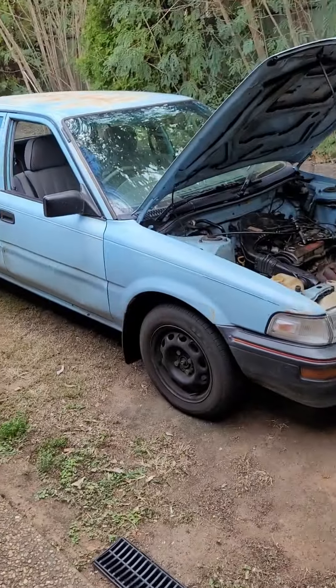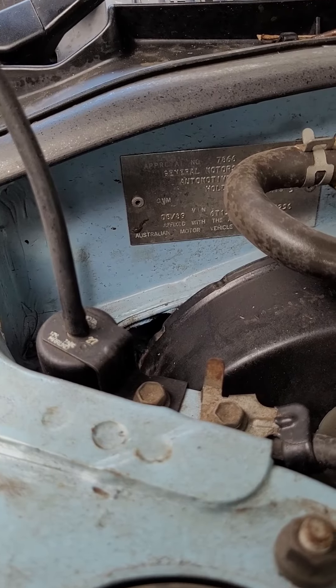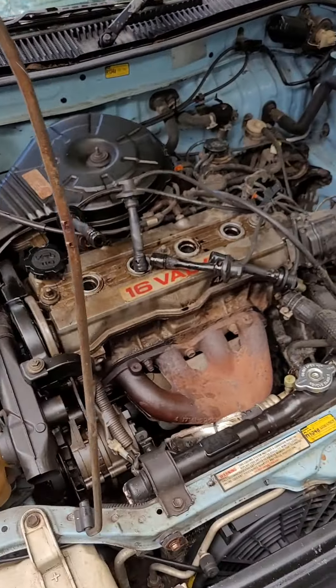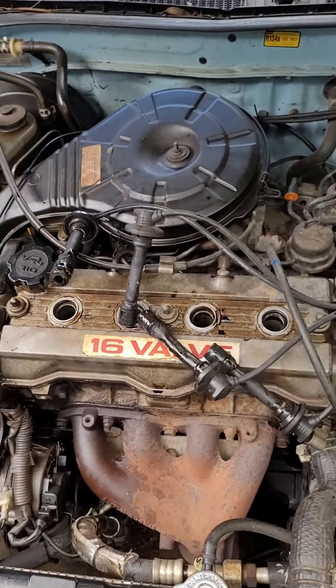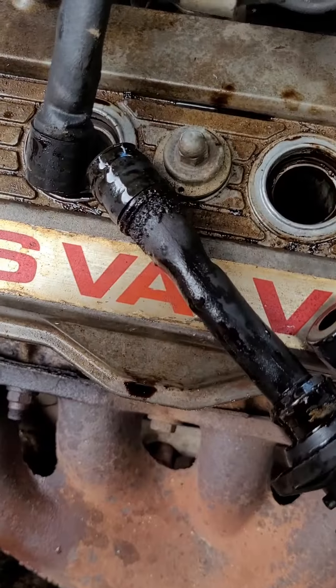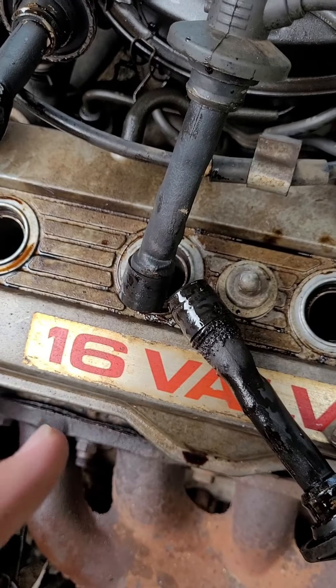I'm by no means a mechanic, but this seems pretty messed up to me. 1989 Holden with a twin cam 16-valve carburetted engine — I don't know much about engines, but I'm pretty sure those aren't meant to be burnt, and I'm pretty sure that one's meant to have oil on it.